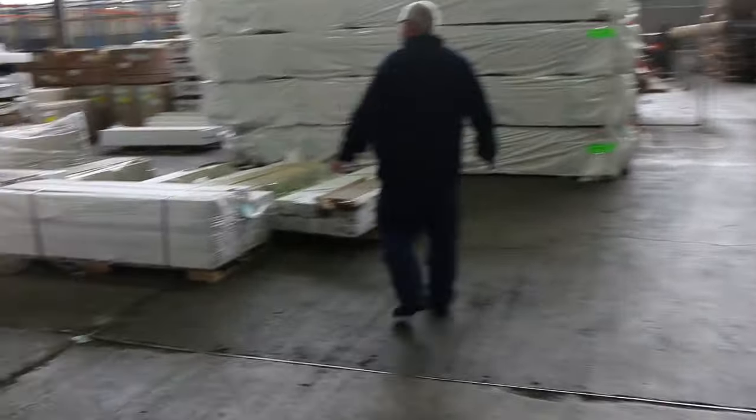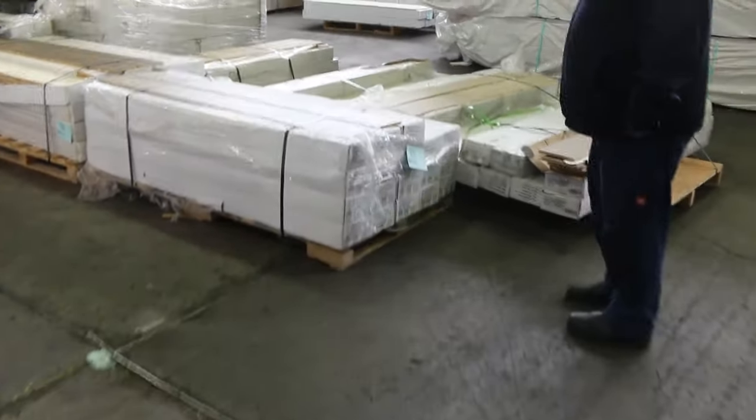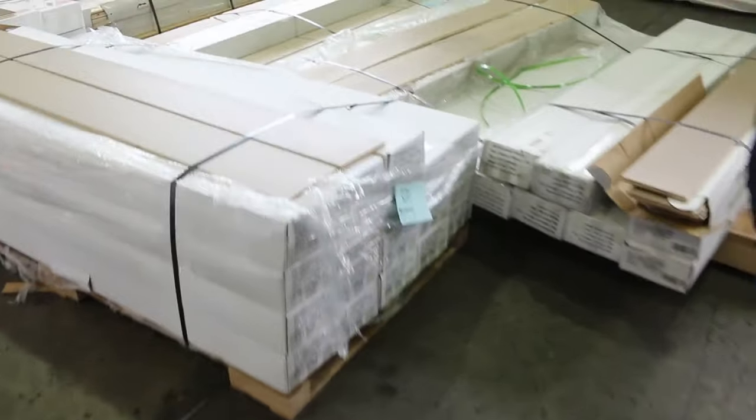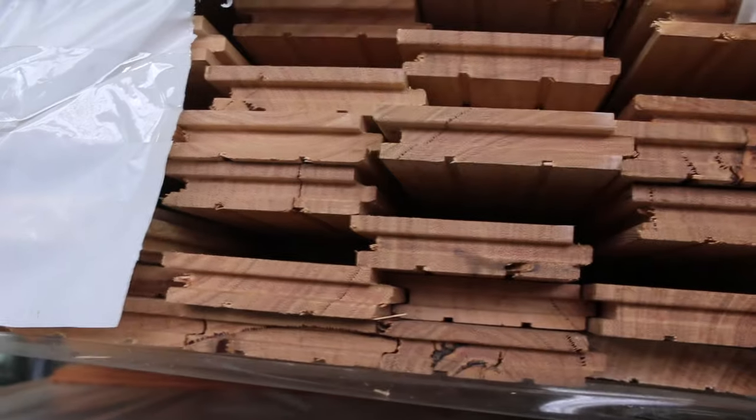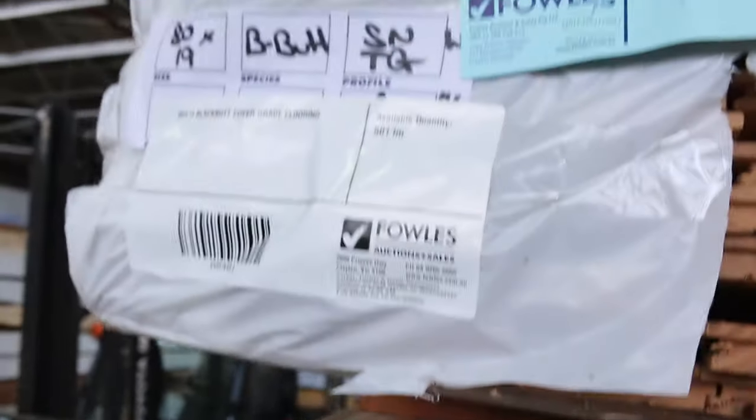We've got a whole heap of engineered flooring here to clear in various colours and sizes — some really small lots if you're only after a little bit, and also some bigger sized lots as well. We've got a bit of cover grade flooring, there's some blackbutt in an 80 by 19 — a few packs of those. Also got a bit of cover grade decking in various species.